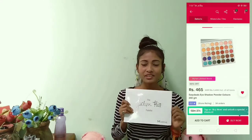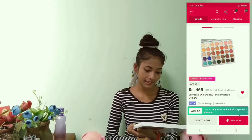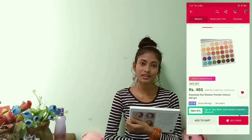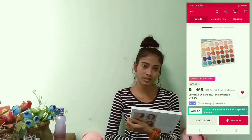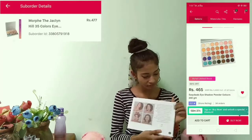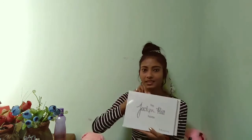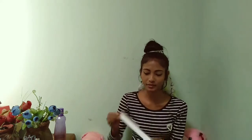Firstly, I ordered an eyeshadow palette — the Morphe Jaclyn Hill palette. I'm really obsessed with this palette since a long time. I love Jaclyn Hill a lot; her style and her hard work and her dedication in every post that she puts in. On the side of this palette she has written a message to fans. Let me open it — the cover of this palette is also quite cool, and here is the palette!